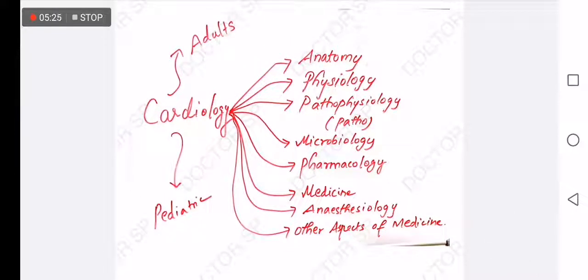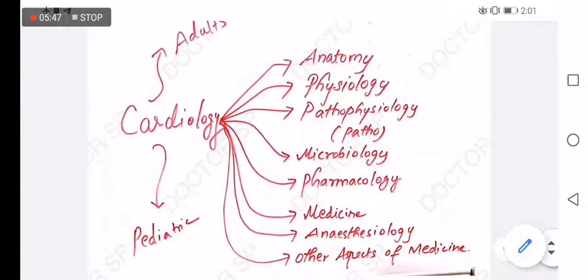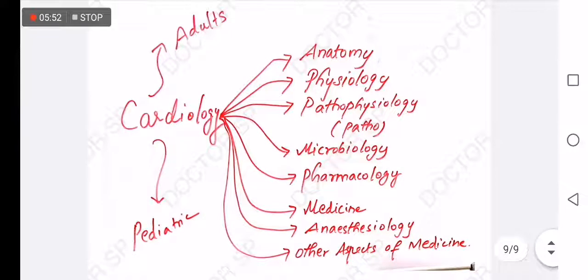The most important thing is how to prepare each system. Based on what I have observed from examinations over the past two years, if you have time, go through anatomy, physiology, pathophysiology, microbiology, pharmacology, medicine, anesthesiology, and other aspects such as emergency medicine for each system. For example, in Cardiology, you should separate pediatric and adult cardiology. Study the differences in pediatric anatomy, physiology, pathology, microbiology, pharmacology, and anesthesiology specifically.